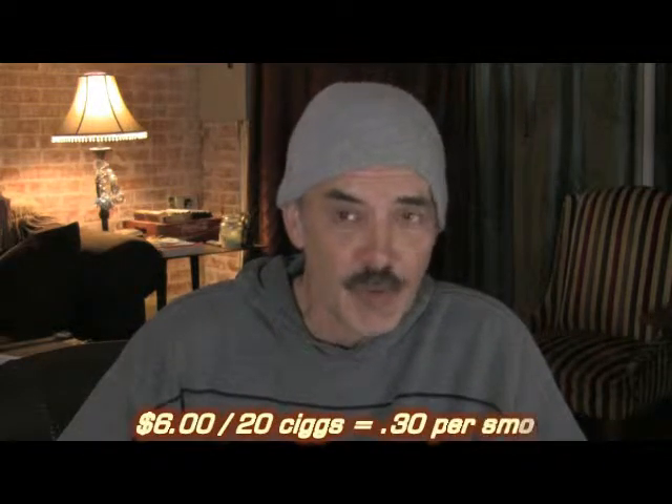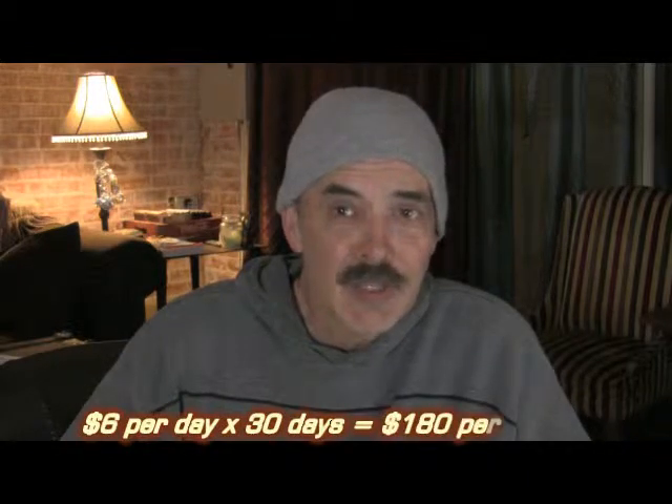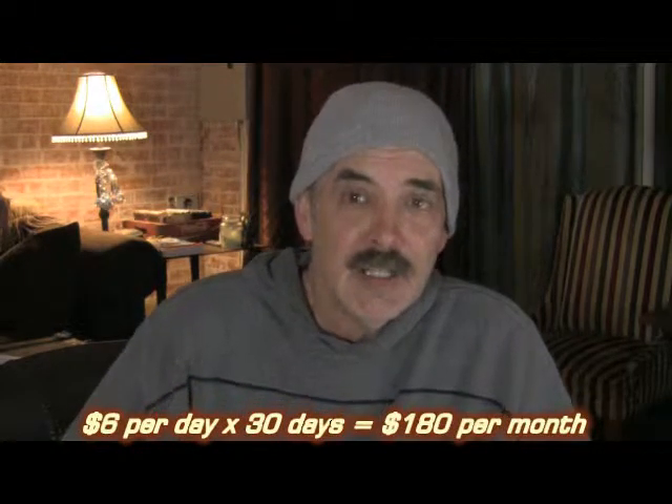Let me explain it to you. It's quite simple. If you live in a place like where I live, cigarettes are about $6 a pack. That means every time you light up, you're spending $0.30 per cigarette to smoke. If you're smoking about a pack a day, that's $6 a day times 30 days — $180 a month is what you're spending, or more depending on where you live. Now I'm going to show you how to save 80% off that.